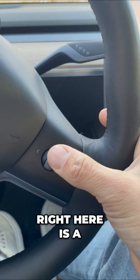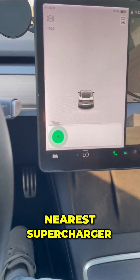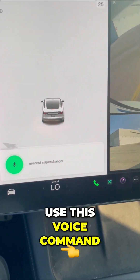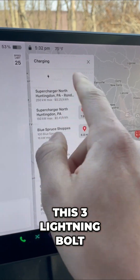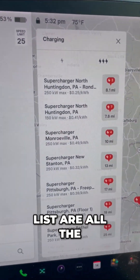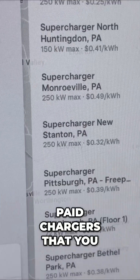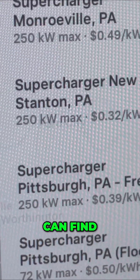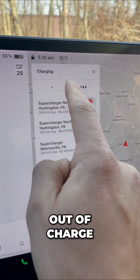So here's what you want to do. Right here is a voice command function — say 'nearest supercharger.' Use this voice command function for two reasons. Number one, this three lightning bolt list shows all the superchargers near you. These are the fastest paid chargers that you can find. But there's also a secret to never run out of charge.